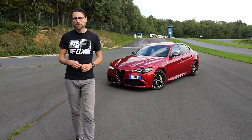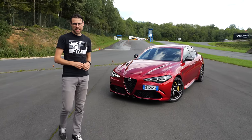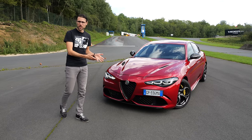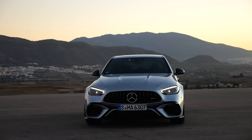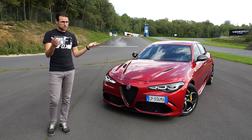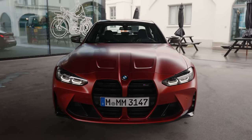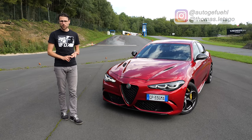In the segment of midsize performance sedans, this year is one of the last of its kind. The Alfa Giulia Quadrifoglio in the updated version. Recently, we've seen Mercedes C63 AMG going to the four-cylinder side, and no one's buying it anymore. So people are going for the BMW M3, the Audi RS5, or also the Alfa Giulia Quadrifoglio.